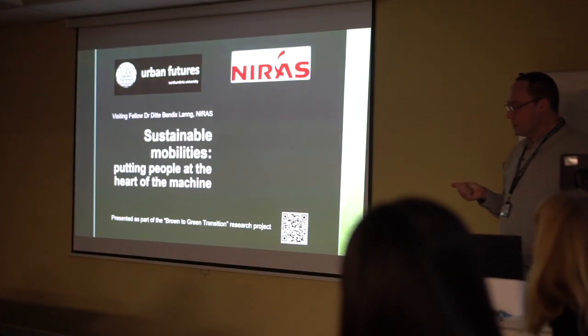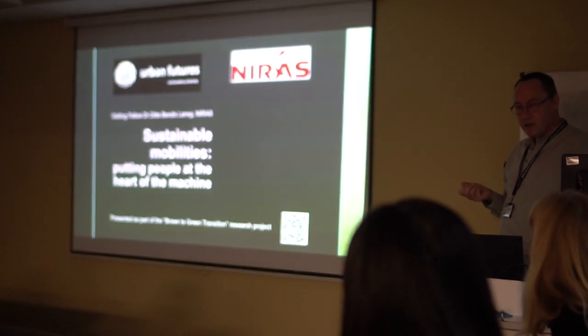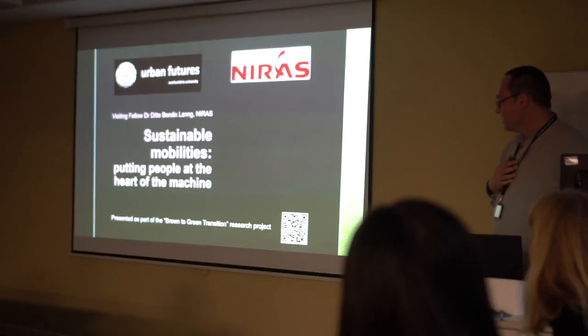Our talk this evening is going to be from Dr. Dita Lang from Aarhus in Denmark. I first knew Dita when she was a professor at Aalborg University in the north of Denmark, and I'm sure Dita will tell you what she's doing now, which is slightly different.